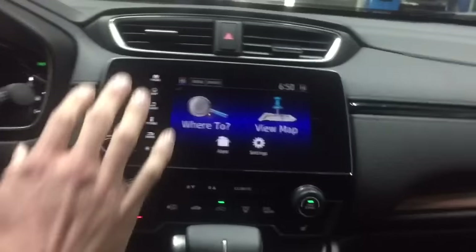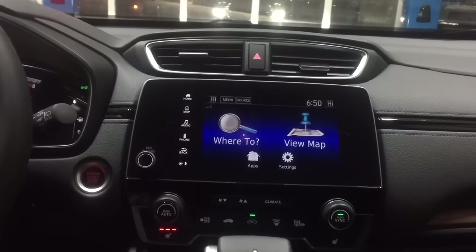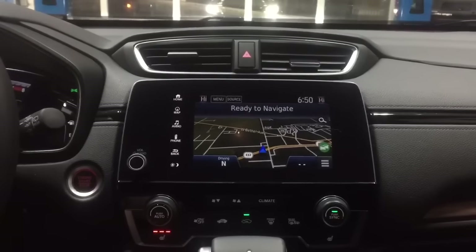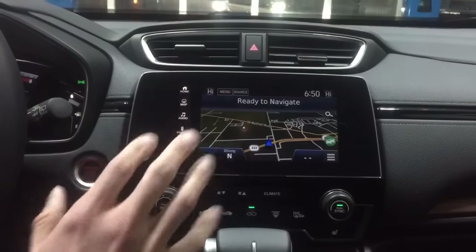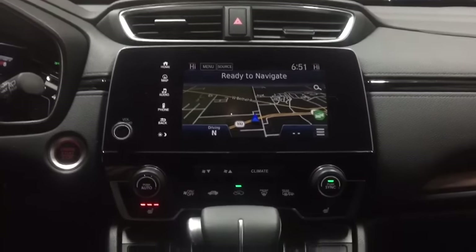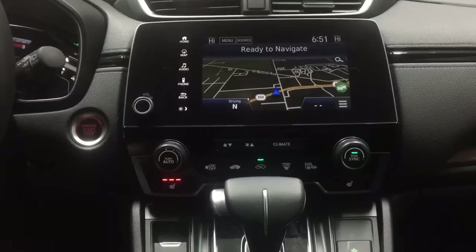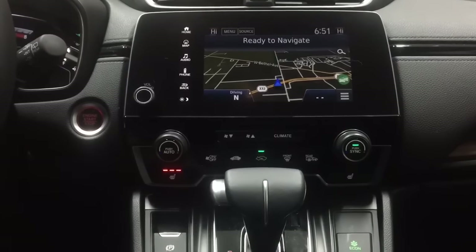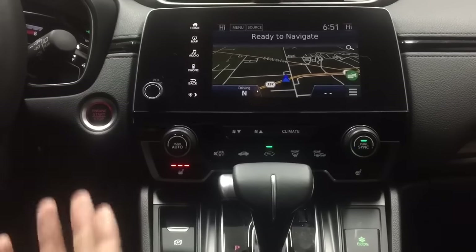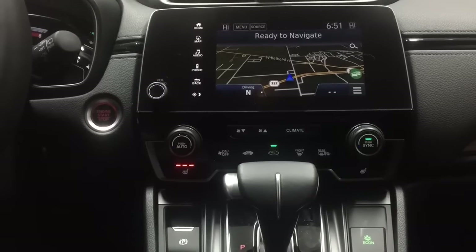This wonderful display gives you lots of great features and information. On the Touring, you have navigation — it's a Garmin-based navigation system with verbal audio controls so you can tell it where to go. It's also equipped with Apple CarPlay and Android Auto, so if you'd like to play music from your phone, have it read your text messages, reply back, or use Pandora or another music app, you can do all that right here on the screen.